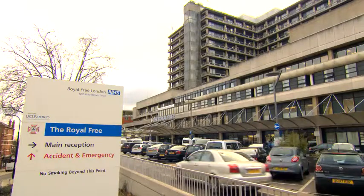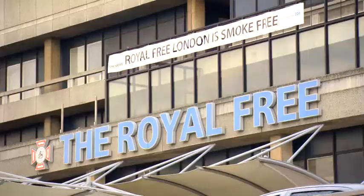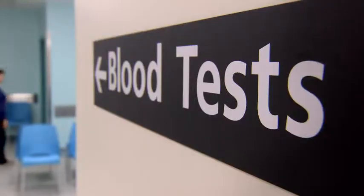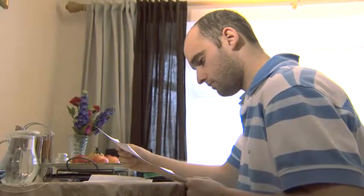If you have been to the Royal Free Hospital in London for screening of Fabry disease and have tested positive, this short video aims to guide you through the next stage. You will either receive a letter or phone call inviting you to our Lysosomal Storage Disorders Unit for clinical assessment.